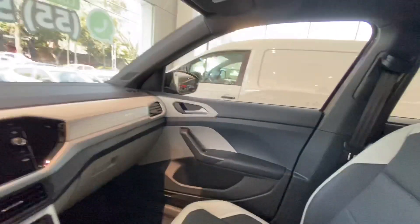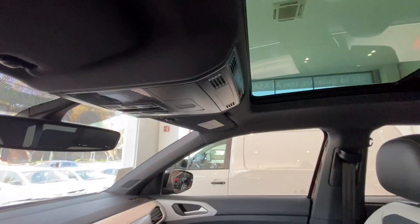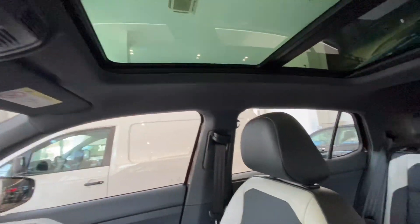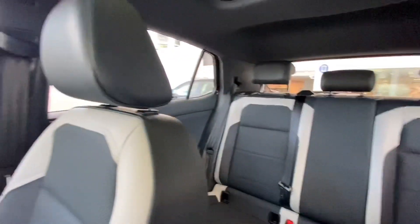Viene con asientos en piel, en bitono también — un grisecito y un color negro en el interior. Viene techo corredizo, algo que a mí me gusta mucho. Cómo se ve el cielo en color negro, la verdad se ve un coche bastante equipado. El interior viene en bitono. Es una SUV.